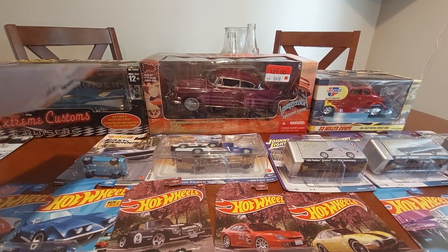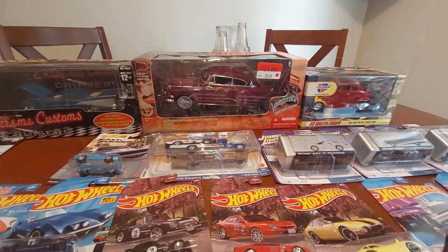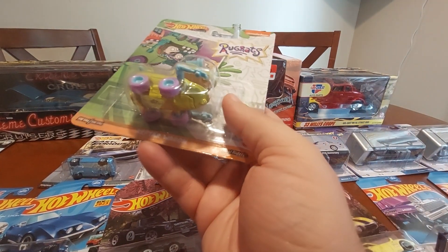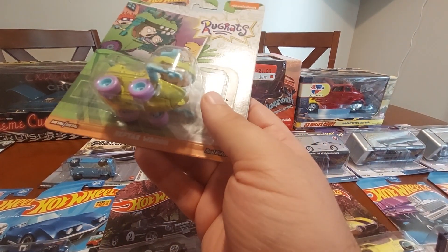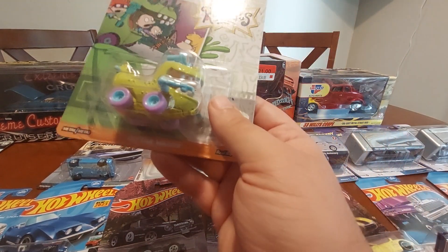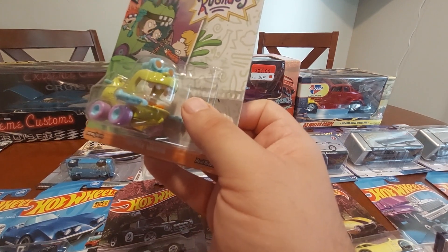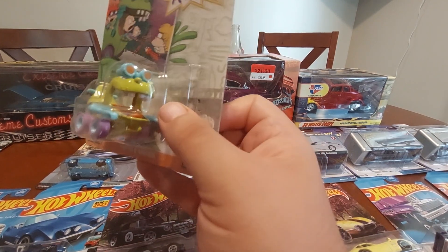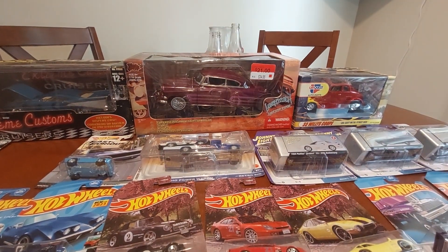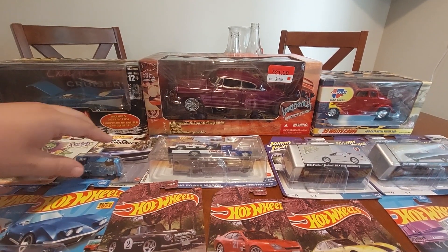And I finally got from my buddy Stan — I almost knocked the camera — the Rugrats Reptar Wagon. Happy to finally have this in my collection, very glad. Pretty cool old-school piece of Nickelodeon history — so cool to have that.